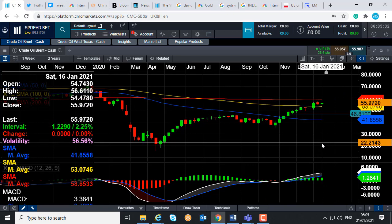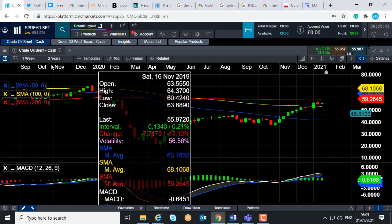So keep an eye out on that level there, which is 58.65, the 200-week moving average. And if you go beyond that, we could then be looking at targeting the psychologically important $60 per barrel.